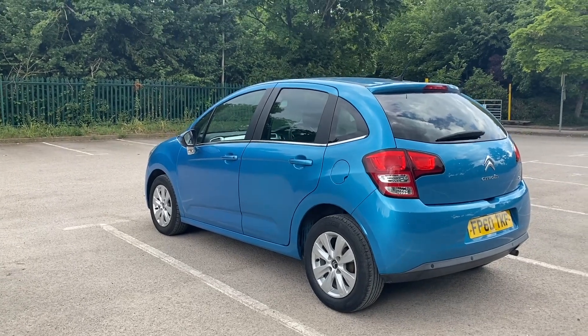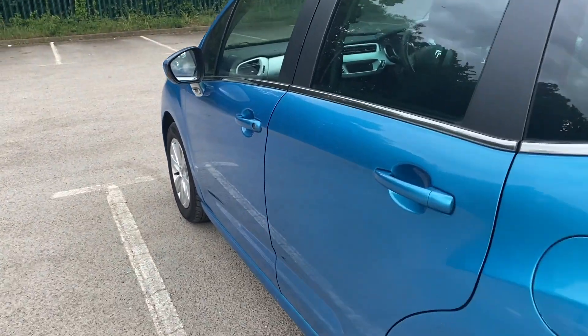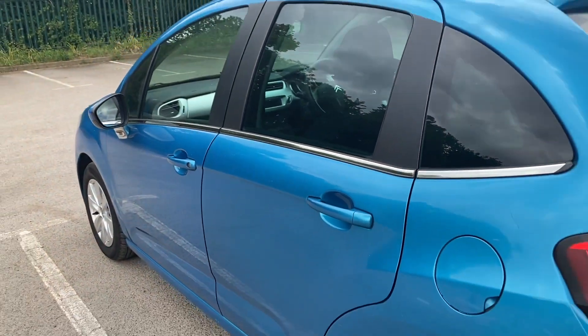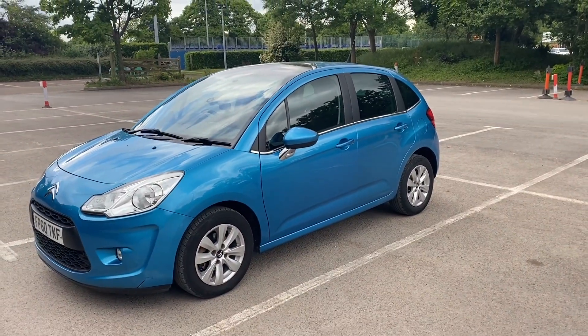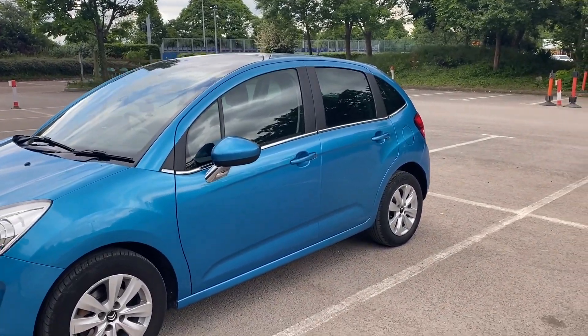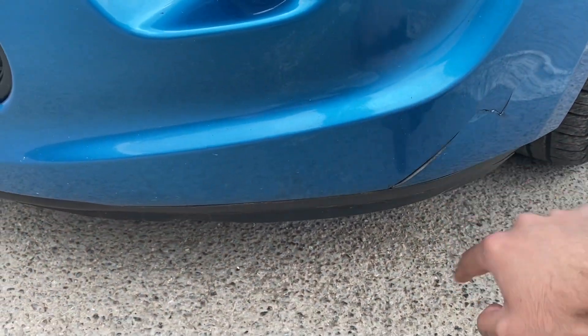Moving on to the passenger side, it looks pretty good. This door over here has had a bit of a previous repair — it's not terrible, it's just something worth noting. From here you can see it a bit more clearly — there's a slight different colour shading between the two doors — but again not really something I'm too concerned about. And on the front bumper over here you've got a little bit of a crack.